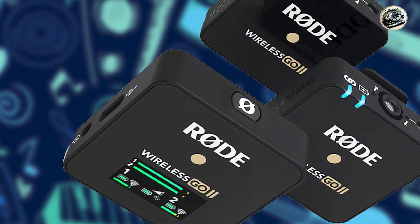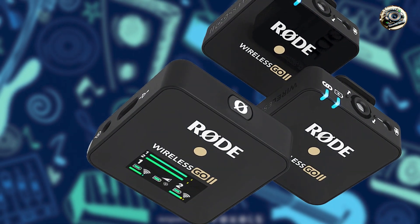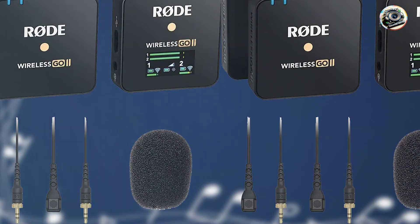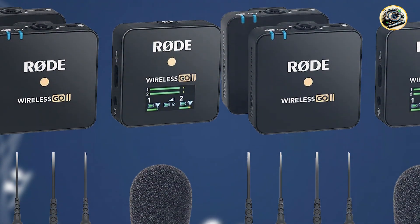Durability: built to withstand the demands of professional use, the RØDE Wireless GO 2 features a rugged construction that can handle the rigors of on-location recording. Whether you're shooting in the field or in the studio, this microphone system is designed to deliver reliable performance every time.